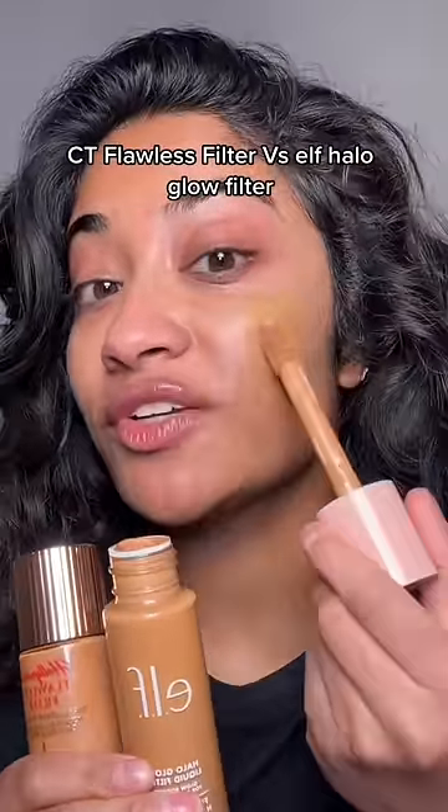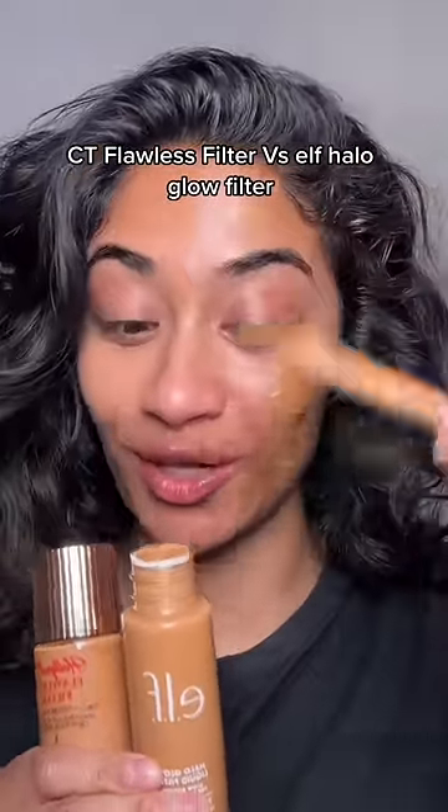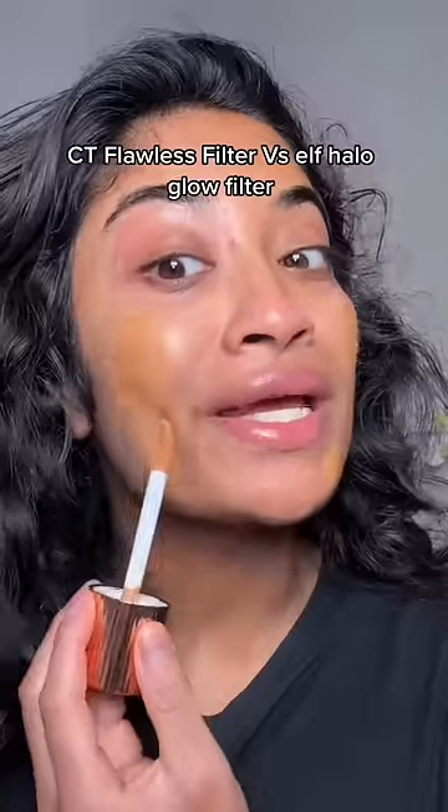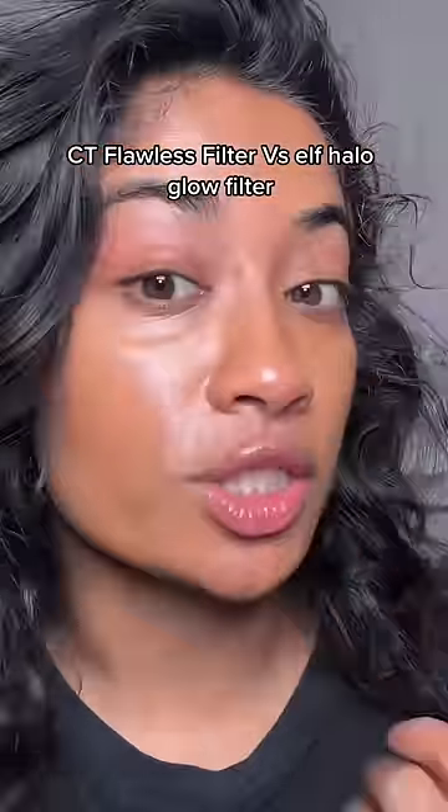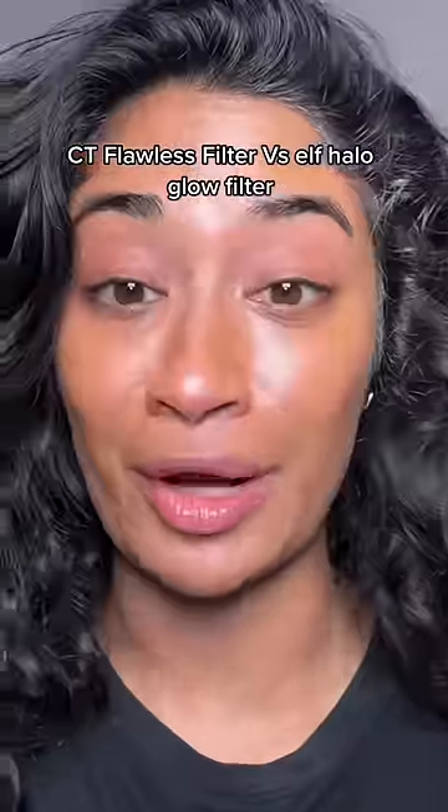I also have the Charlotte Tilbury Floss Filter and the ELF Glow Filter, so we're also going to compare those. The Glow Filter is $15 and the Charlotte Tilbury is almost $50. ELF is a little bit more glowy, but because it has a better range for my brown girls.